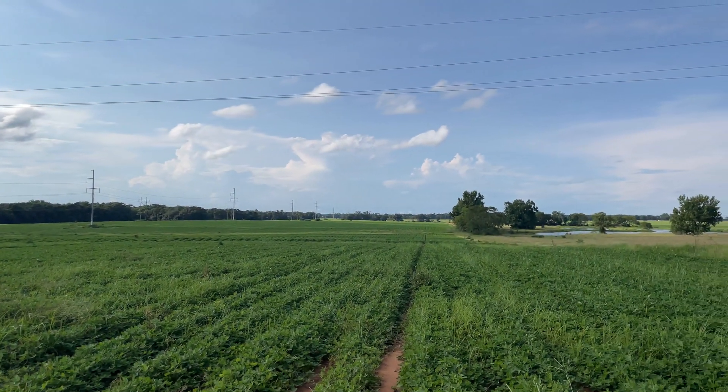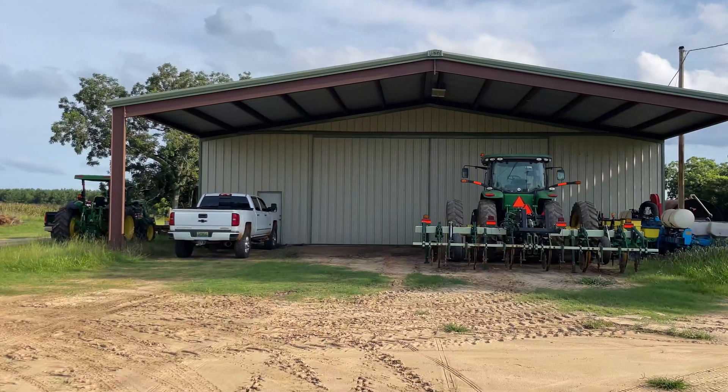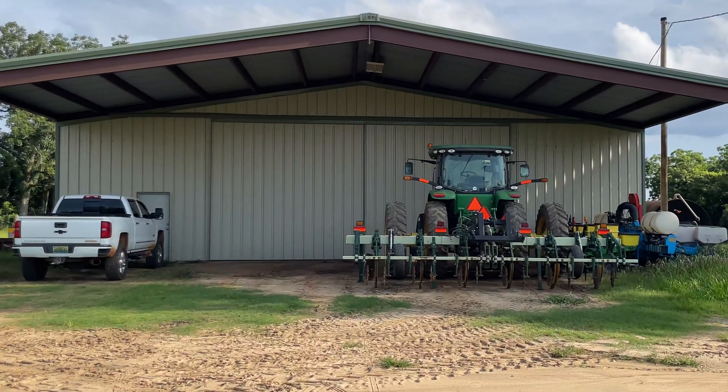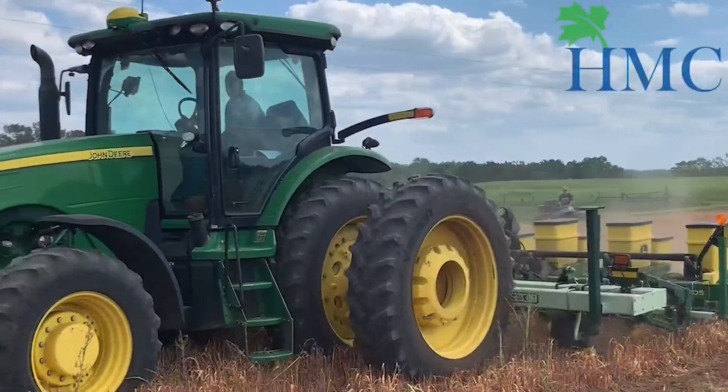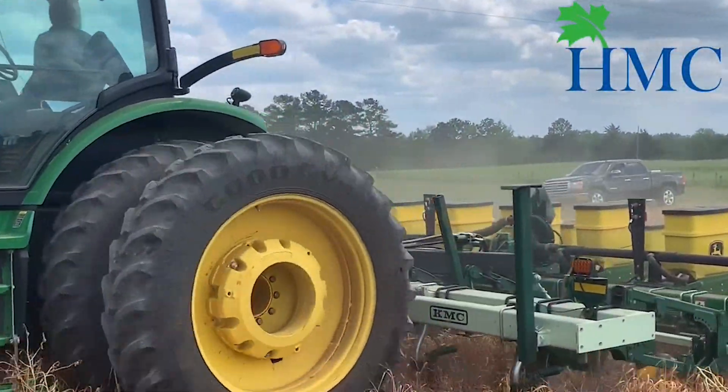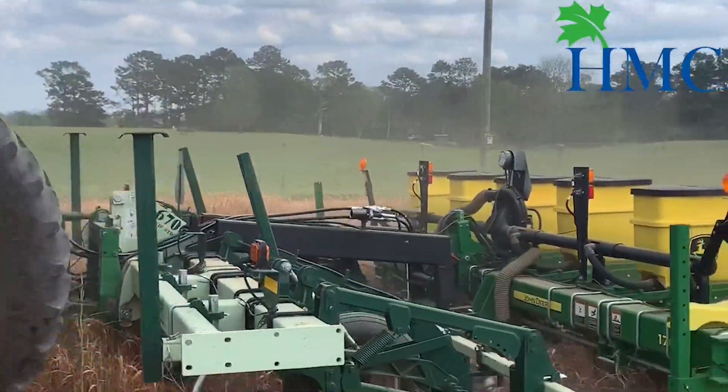Helms Manufacturing Company was founded in 2020 by Wade Helms, who as a single-person farm operator was looking for cost-efficient as well as time-efficient ways to increase productivity in his strip-till operation.